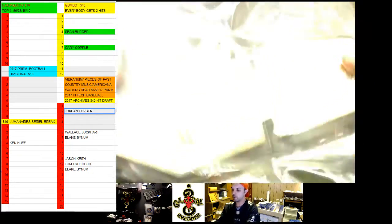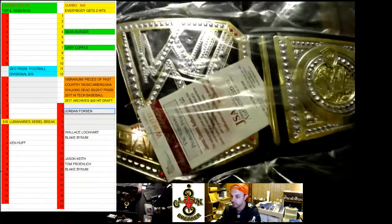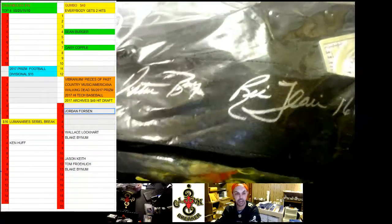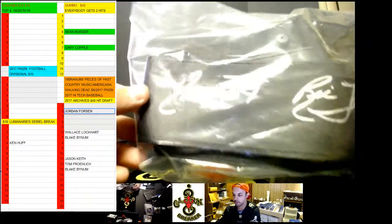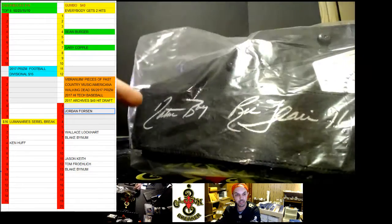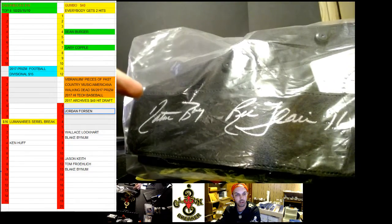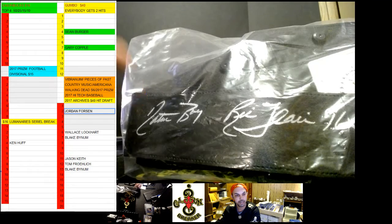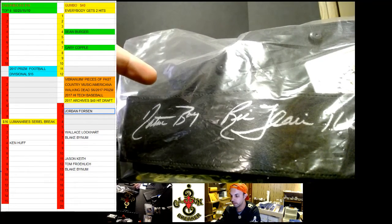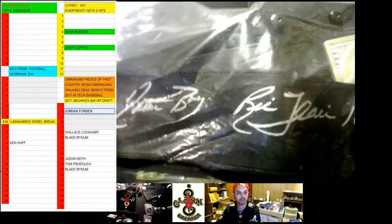We have the replica WWE Championship Belt signed by the one and only — which I actually really like this — Nature Boy Ric Flair, 16-time. I actually have the NWO picture with Hogan and Nash, and I need Hulk Hogan's autograph and I need a Ric Flair one as well.